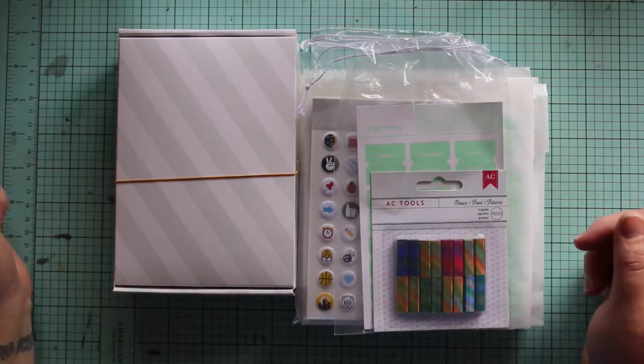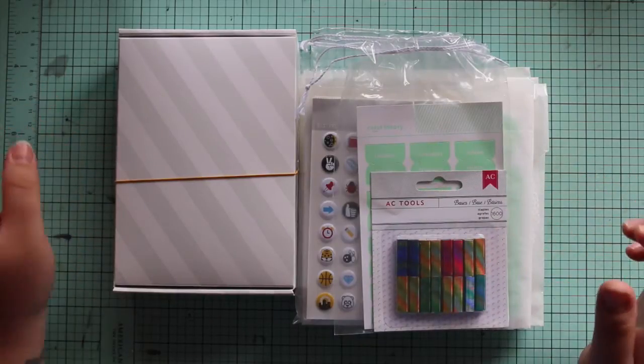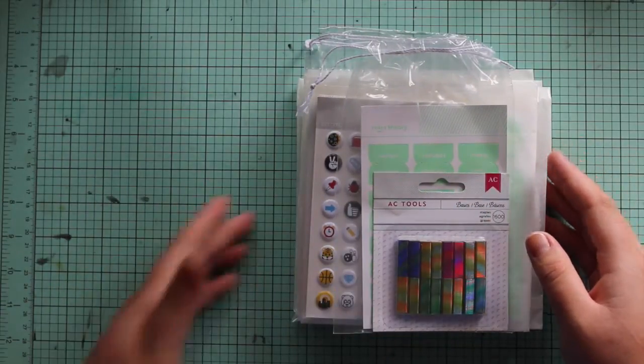Hi guys, today I'm going to share a haul that I just received from Studio Calico and also something from an Australian store. I'll start with my order from Studio Calico.